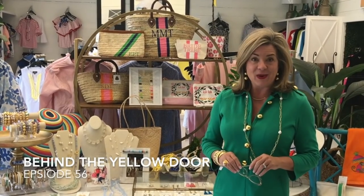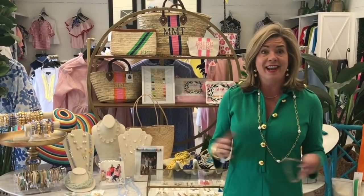Hi there and welcome to Behind the Yellow Door at Two Friends. This week guys it has been so much fun. Spring break has kicked in, the island has been full of people, and we have had trunk shows. Today is St. Patrick's Day — of course it's Saturday and you're seeing me on Sunday — but it's been a fabulous week.